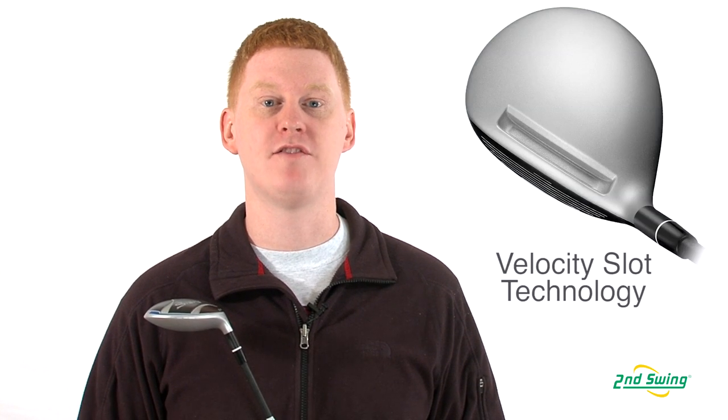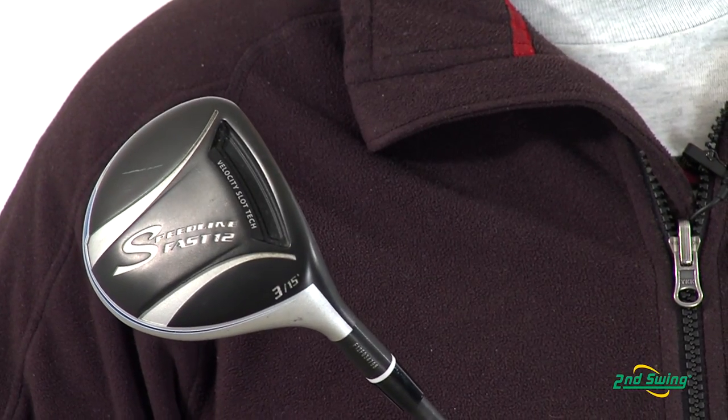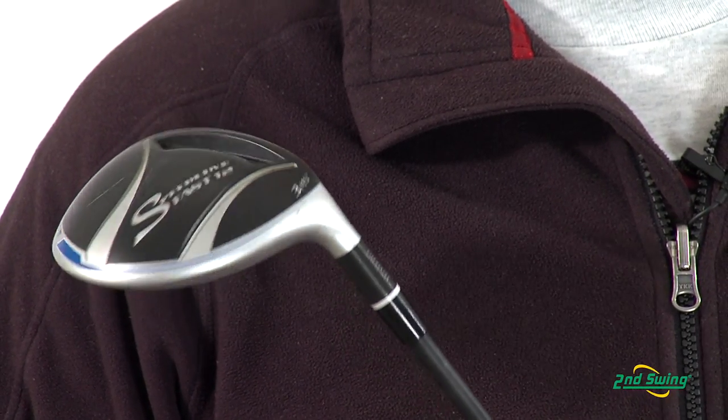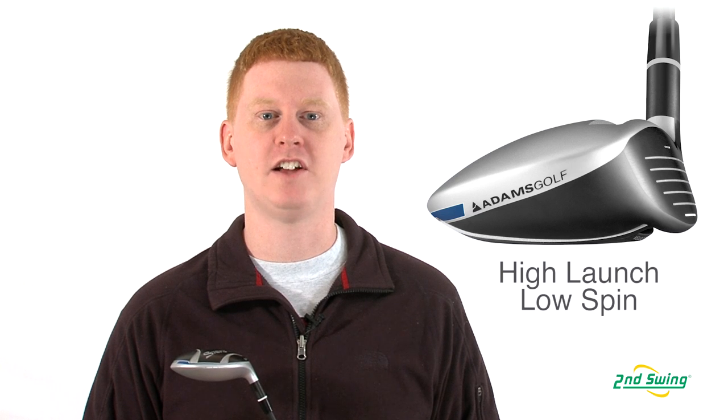This club offers a second-gen velocity slot that allows for greater ball speed and more forgiveness. It features a sleek design for easy playability from any lie, tee, and ground. The Fast 12 fairway offers a higher launch with less spin for greater distance.